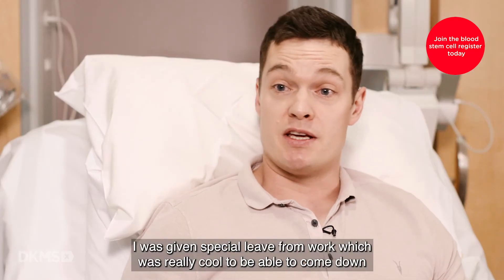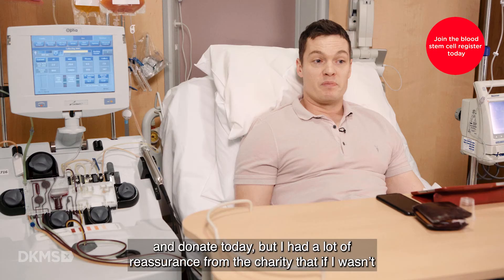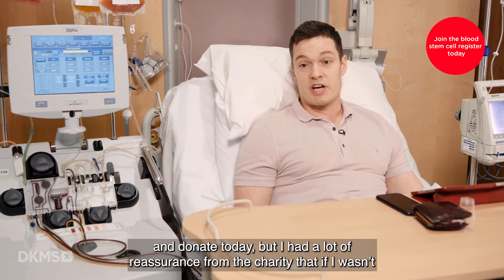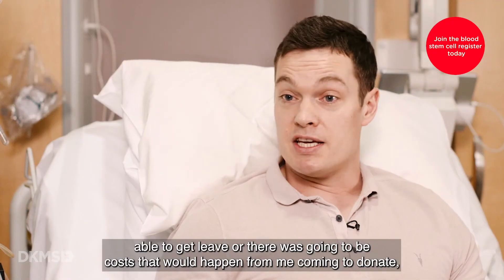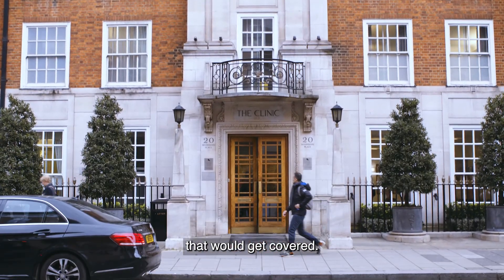I was given special leave from work, which was really cool, to be able to come down and donate today. But I had a lot of reassurance from the charity that if I wasn't able to get leave, or there were going to be costs for me coming to donate, that those would get covered.